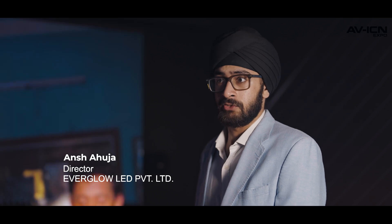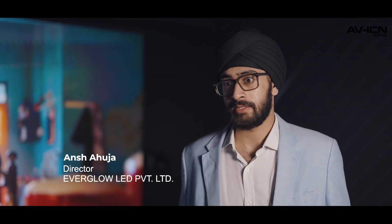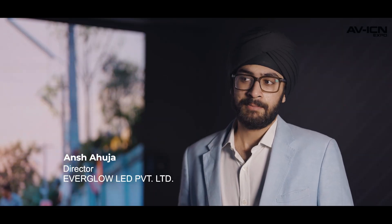This is the 136-inch P0.9 which we're introducing at Palm Expo, and this is a product which hasn't been introduced here until now. It's one of a kind and it's the newest technology in the Active LED business.